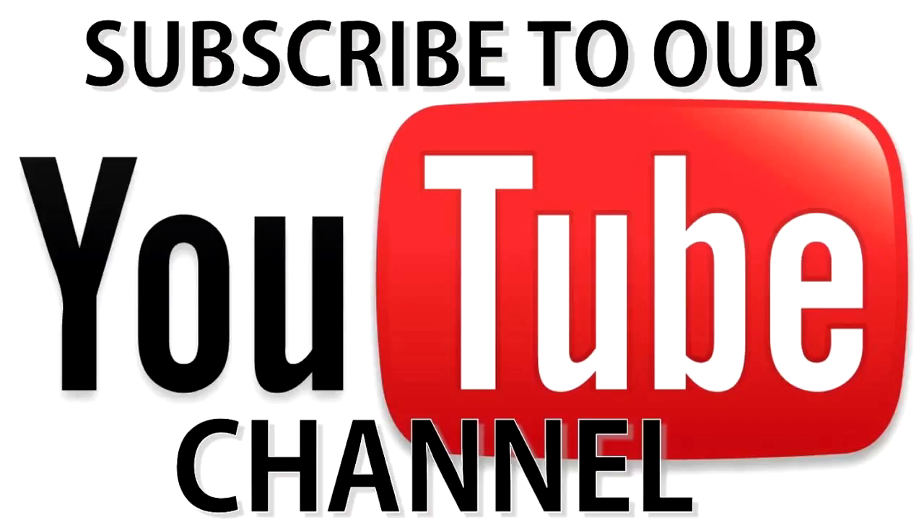If you have some other tips, please share them in the comments section. To stay up to date with the latest videos and health tips, make sure to subscribe to this YouTube channel by clicking the subscribe button, and don't forget to press the bell icon to never miss another update. Thanks for watching.